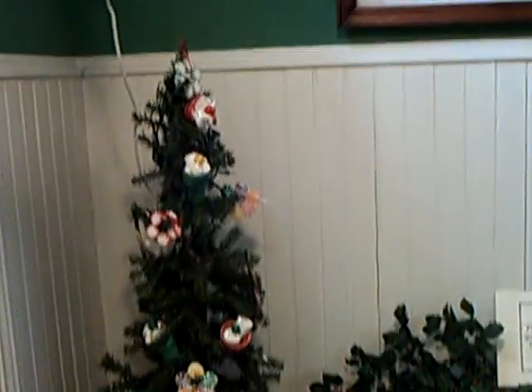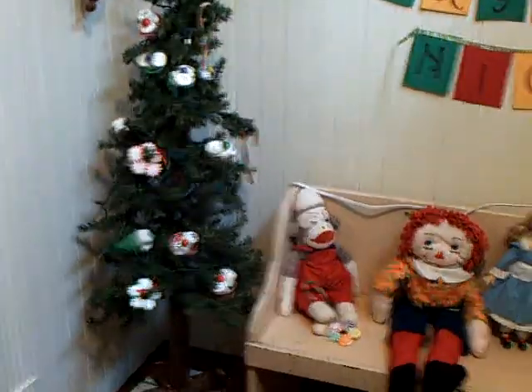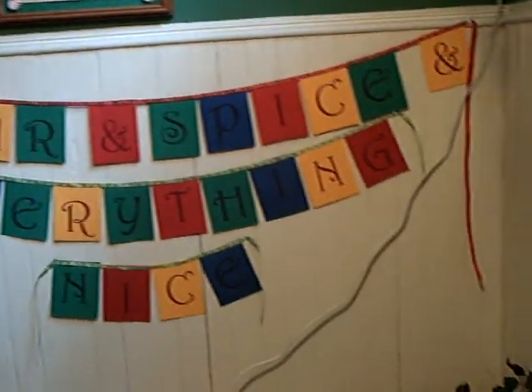And here we are in the entrance foyer. Everything is decorated beautifully for the holidays. Let's go on in.